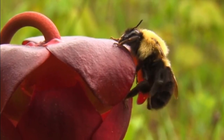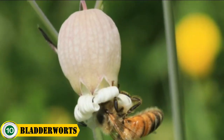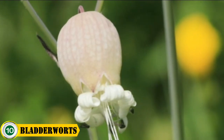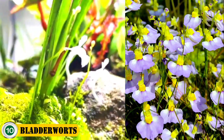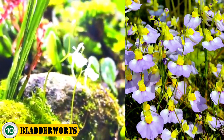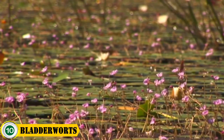Welcome to this video of 10 carnivorous plants that eat bugs. Number 10 is the bladderwort. Bladderworts are carnivorous plants that feed on small prey such as mosquito larvae and other tiny organisms. They are very efficient, as their traps move quickly to capture prey in just milliseconds. These unique plants are considered aquatic and have very small flowers.